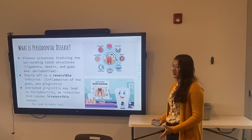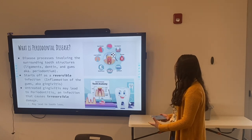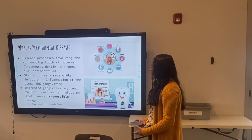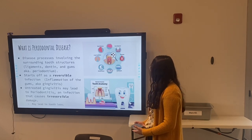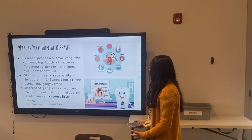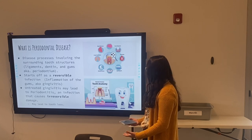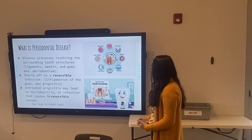So what is periodontal disease? It's different than cavities because it involves not only the tooth structure but the tissues surrounding the teeth — the ligaments of the teeth, the bones surrounding the teeth, and the root surface of the tooth called the dentin. It starts off with a reversible infection called gingivitis, which you've probably heard of. With time, if it's untreated, it may lead to periodontitis, which is an irreversible infection that can damage the tissues surrounding the teeth, cause the bone to disintegrate, destroy the ligaments of the tooth, and eventually cause the tooth to become wiggly and fall out.